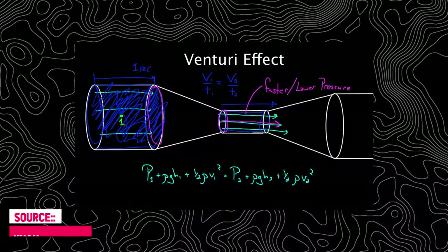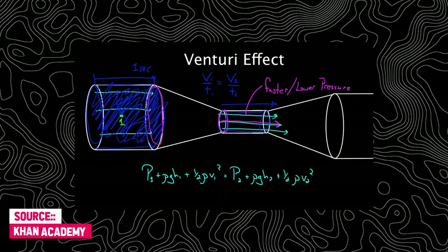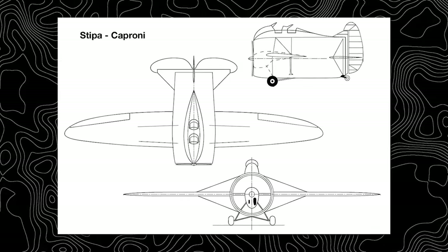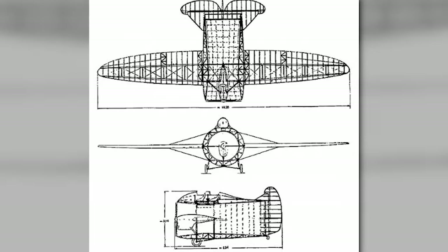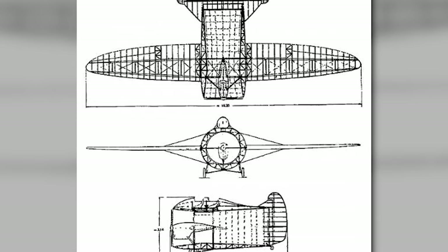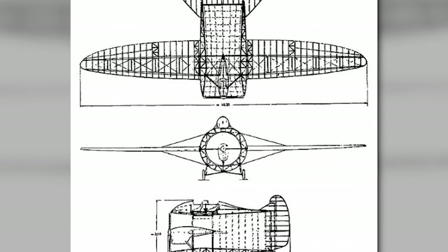Stipe theorized that by incorporating this effect into the design of an aircraft, it would be possible to achieve higher speeds and improved aerodynamic efficiency. His theoretical design featured a cylindrical fuselage with the engine positioned in the middle, creating a very unique-looking plane.